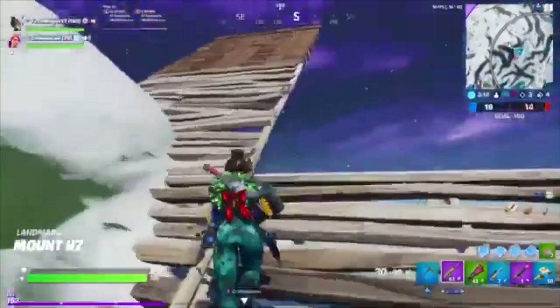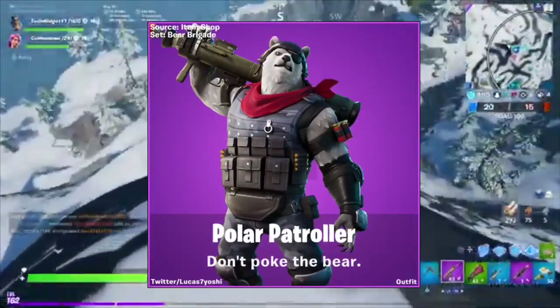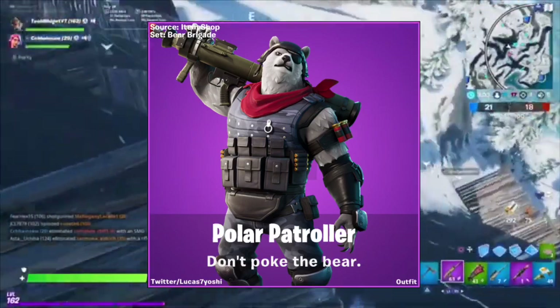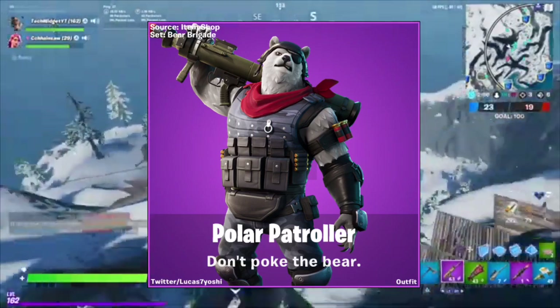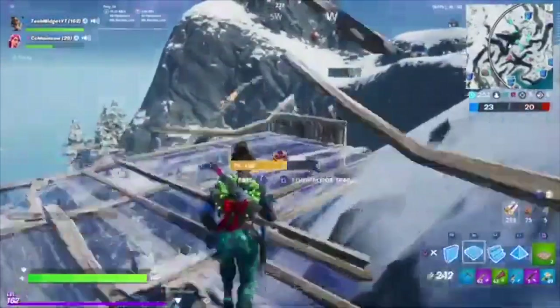Let's look at some other skins that are due to come out. Polar Patroller — 'Don't Poke the Bear' — that is very neat. I really like that skin, especially the rocket launcher he's holding. I know it's not going to come with it, but it looks awesome.